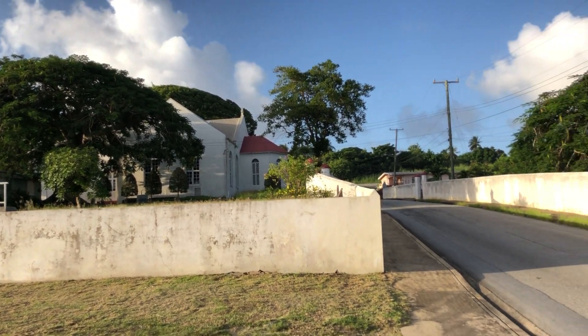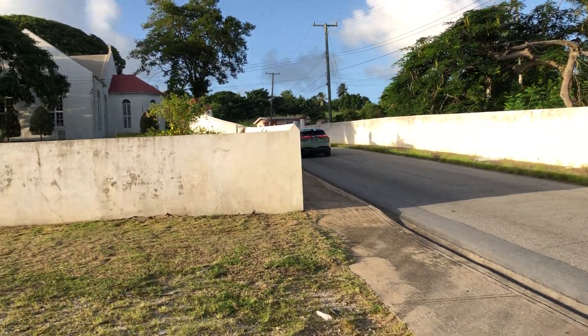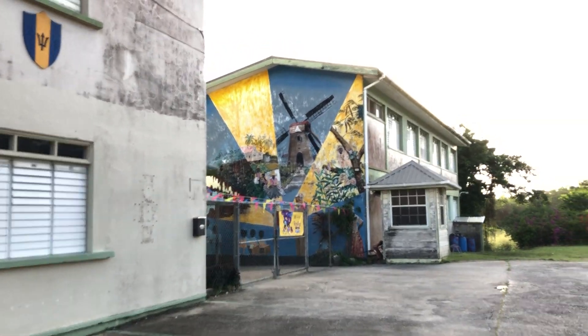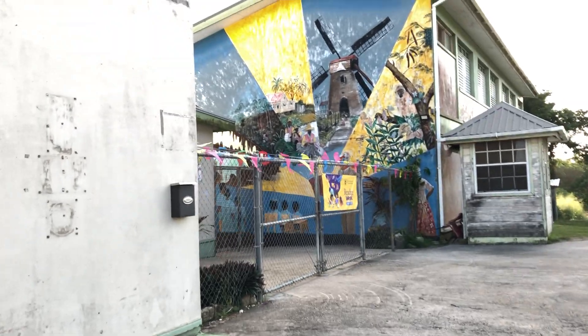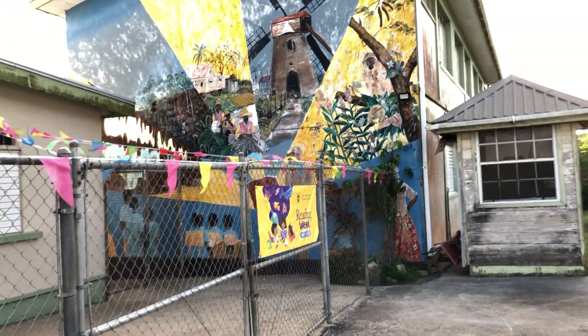This is Holy Innocents Church here, which I will get to shortly. First of all, this is the school building here. It has a mural graphic on it which was done by Miss June Connell in 2005.